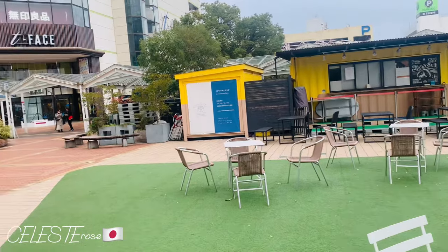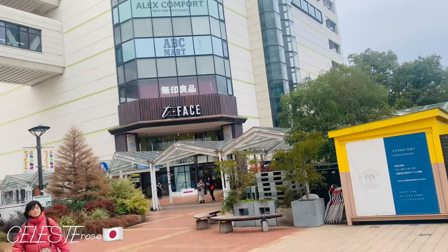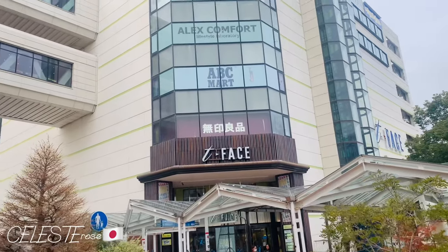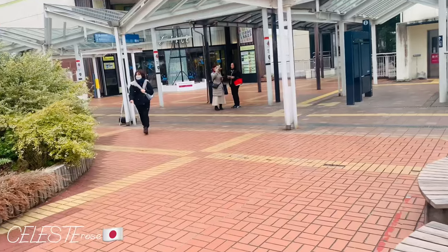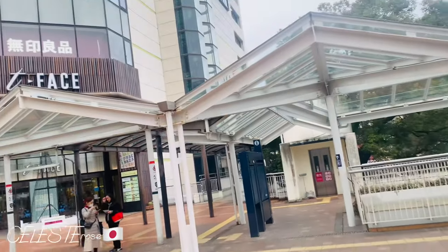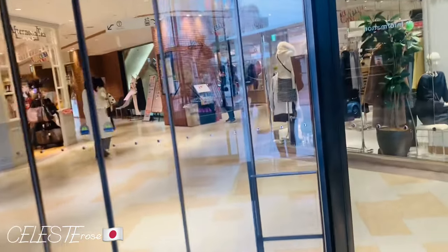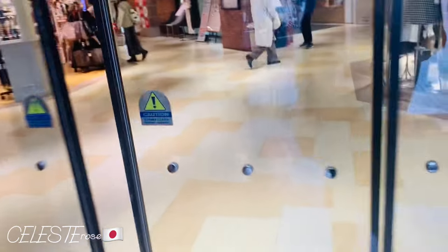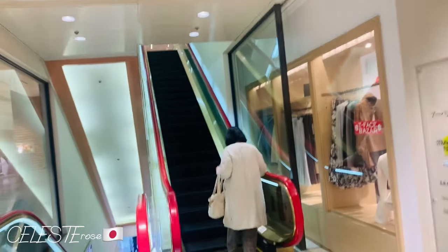So we are here in D-Face building Toyota. You can easily locate this place because it is near Toyota station. So here we go, let's go in. ABC Mart guys is actually located on the 5th floor.